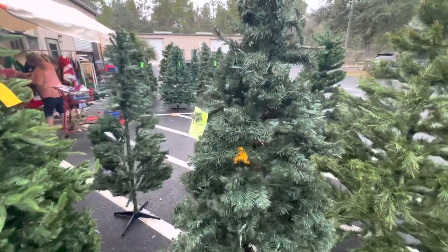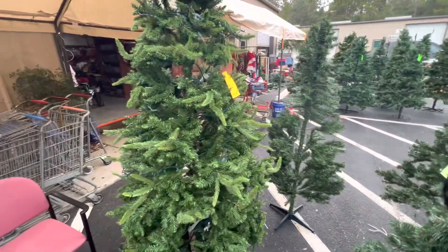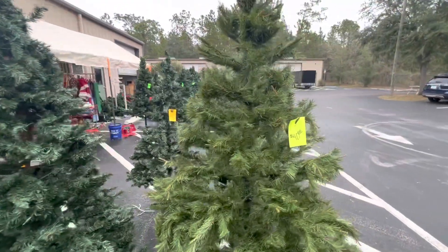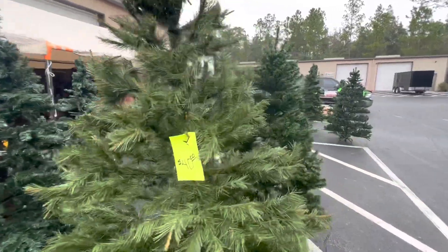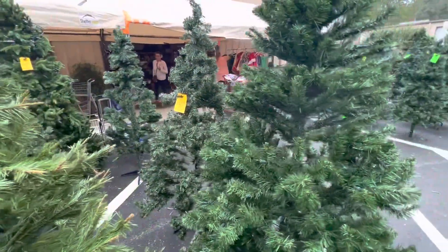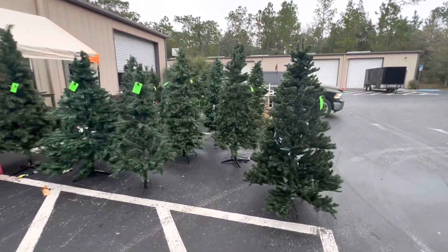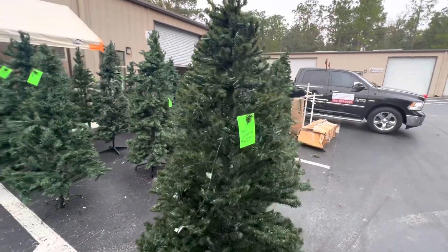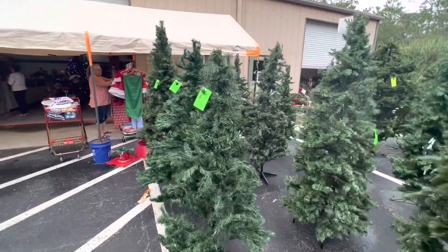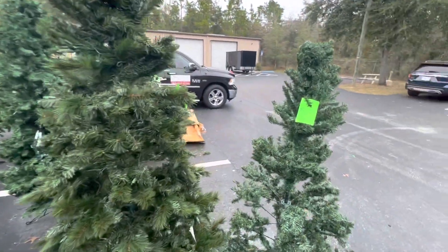Thirty bucks for this one — this one's got lights, this one has no lights. This is a big one here; I kind of grew up with one that looked a lot like this one. This is 40 bucks. So if you're in the market for a nice artificial tree, pretty cheap — he blows them out at a very good price because he gets leftovers or second-hand. You've got one here for 10 bucks.